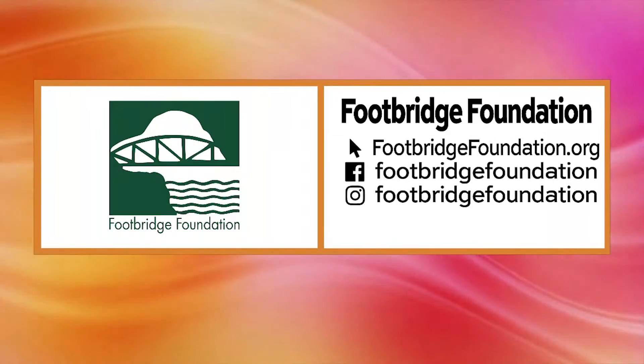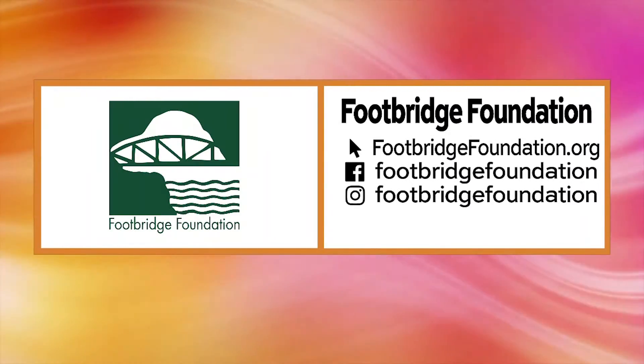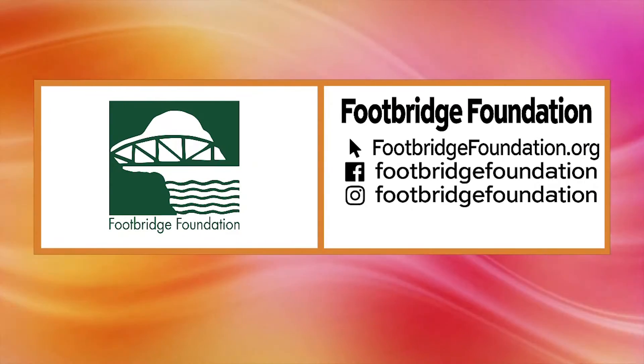You can find these animals at the Footbridge Foundation. For more information, visit footbridgefoundation.org.